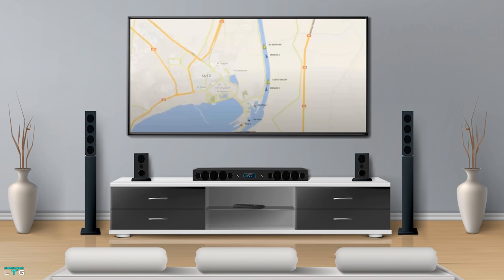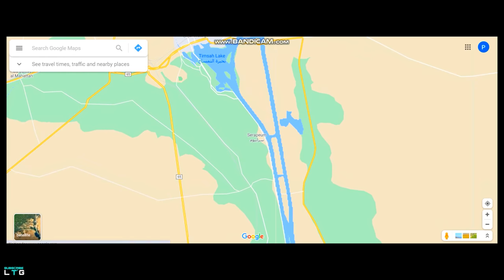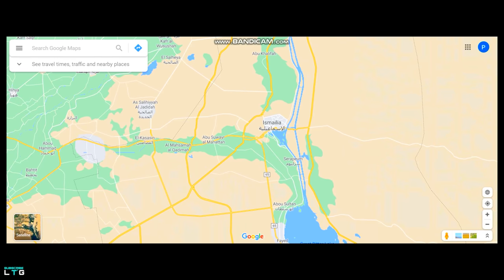Owners say high winds and a sandstorm pushed the ship sideways, wedging it into both banks of the waterway. In the south of the Suez Canal there is a single canal, and in the north there are dual canals. The Ever Given is stuck in the south, not the north — since there are two canals in the north, this would never have been a problem there.